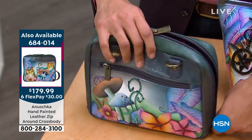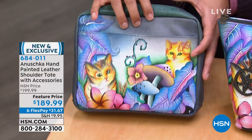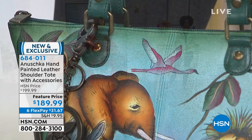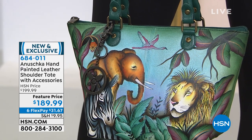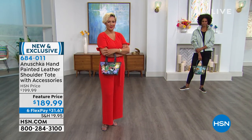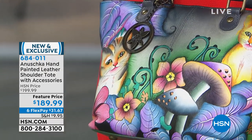When you're looking at an artwork and falling in love with the art, look at hsn.com for the entire Anushka Gallery. That crossbody was item number 684014. Now you are looking at the shoulder tote — we have only a few dozen to go around in each design, whether you're going for African Adventure, Cats in Wonderland — still out in the lead — or Earth Song.